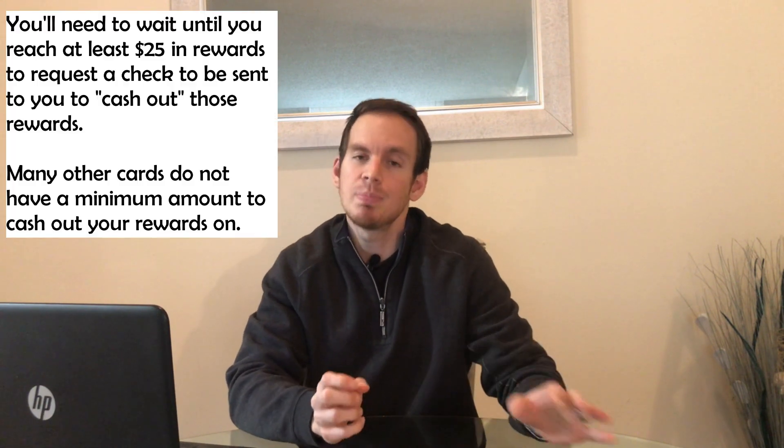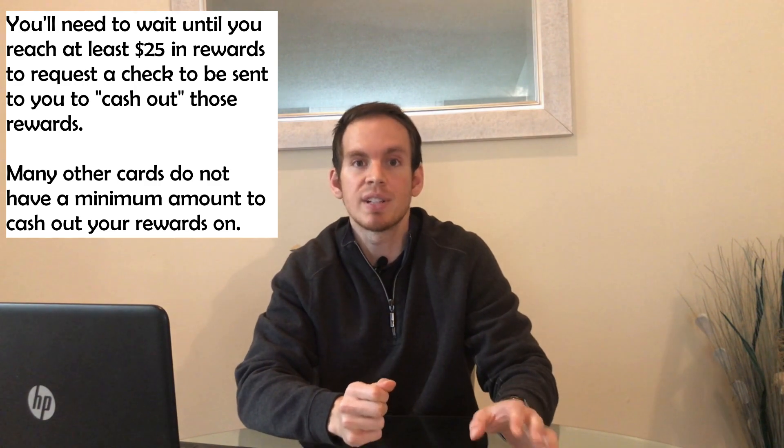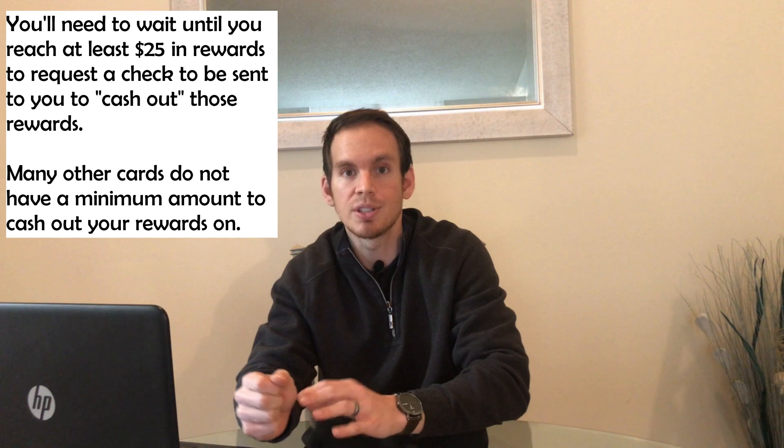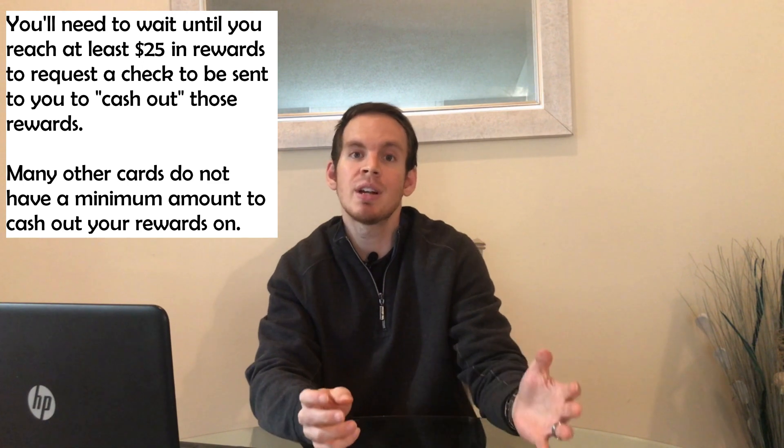Another thing I don't like about the Wells Fargo Cash Wise Visa is that when you want to cash out your rewards — whether by calling in or online — it's in $25 increments only. If you have $15 in rewards, you can't cash those out until you reach at least $25. With other card issuers you can have as little as one cent and cash that out via check or direct deposit, so this minimum is a bit unfortunate.